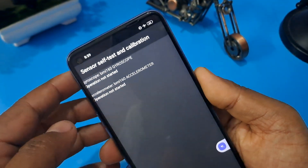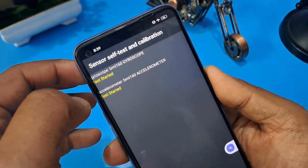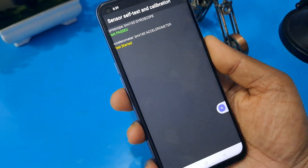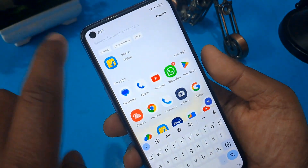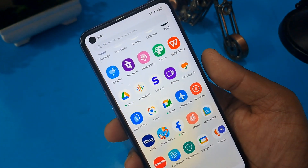Check sensor self-test and calibration. You can see that gyroscope and accelerometer options are not operating — first operate these tools. Now you can see the test pass result. Your phone is now unlocked without loss of any application or data.